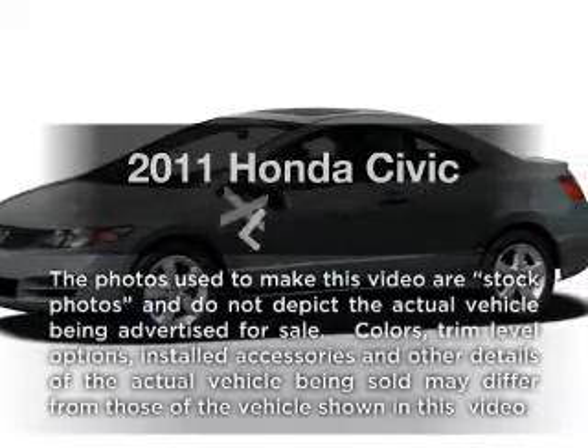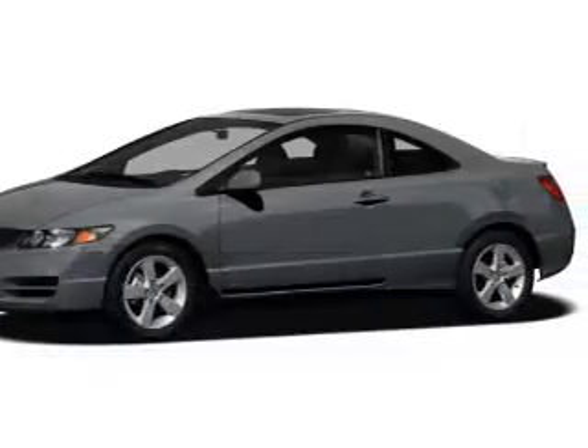Presenting the 2011 Honda Civic. If you're looking for a first-rate auto, this one could be yours today.